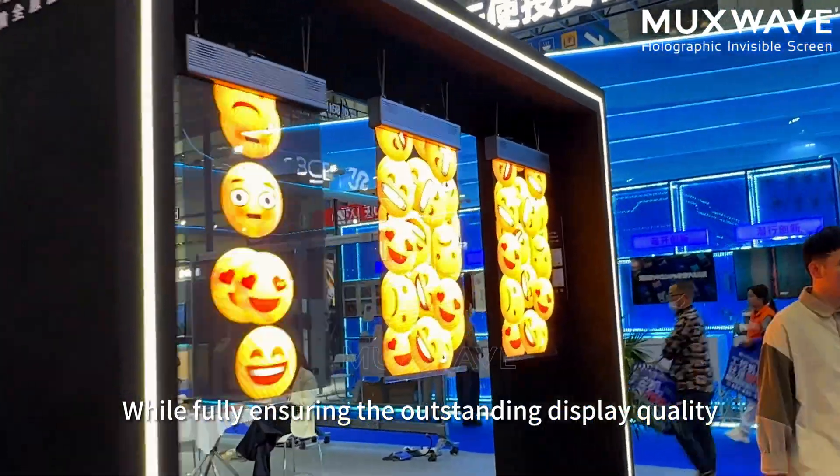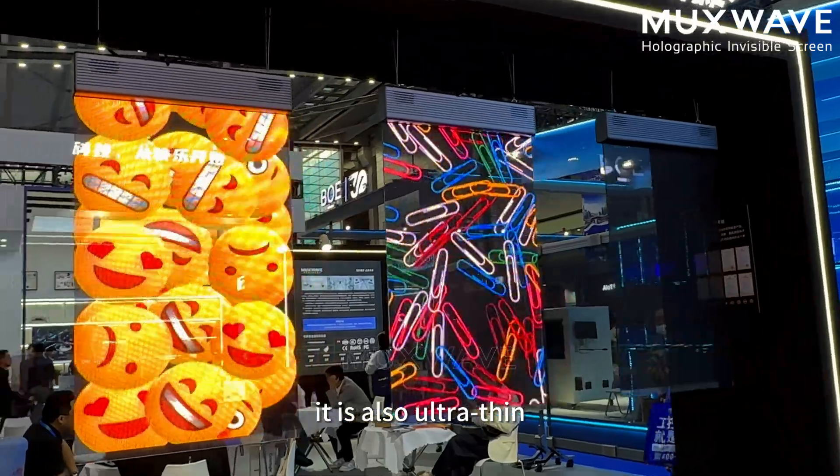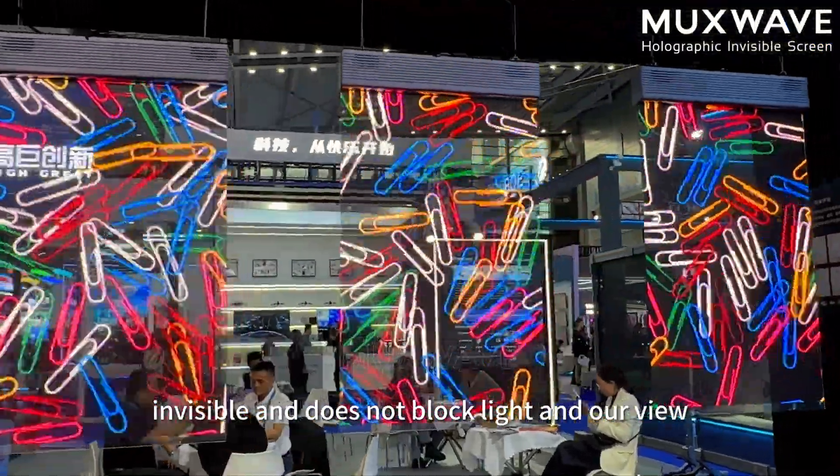While fully ensuring outstanding display quality, it is also ultra-thin, invisible, and doesn't block natural light or the eye view.